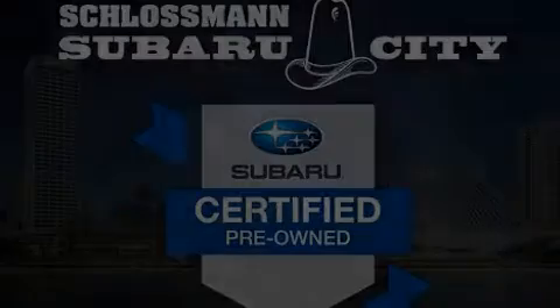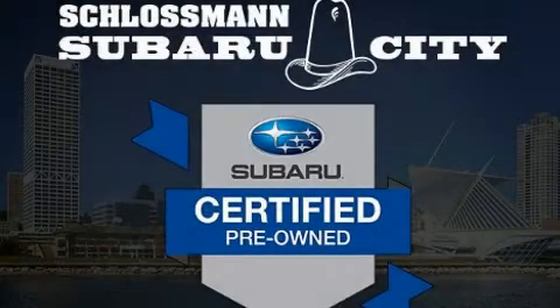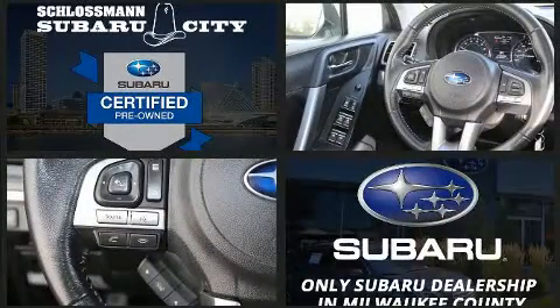Discerning drivers will appreciate the 2018 Subaru Forester. With fewer than 25,000 miles on the odometer, this four-door sport utility vehicle prioritizes comfort, safety and convenience.